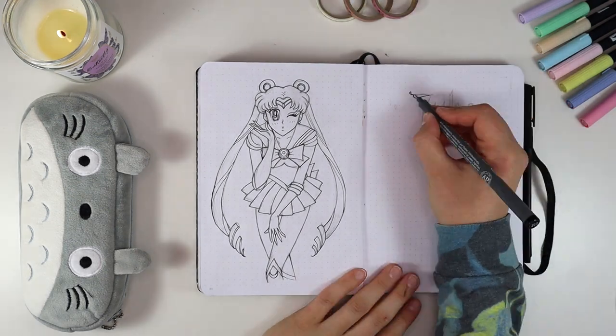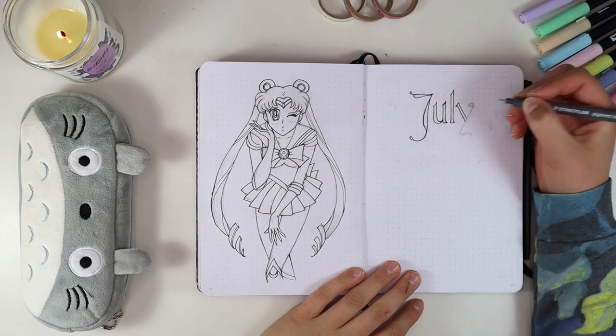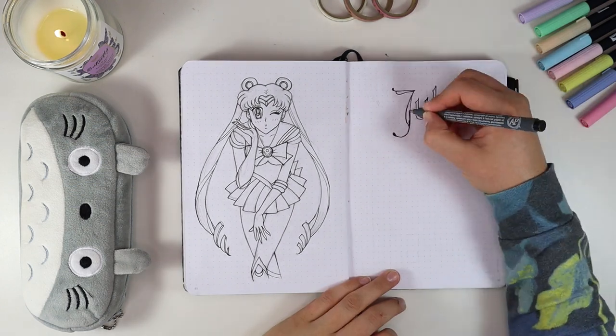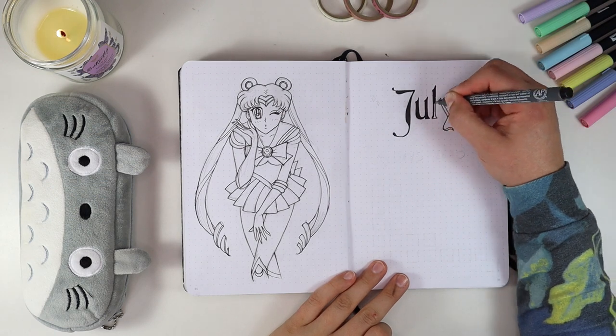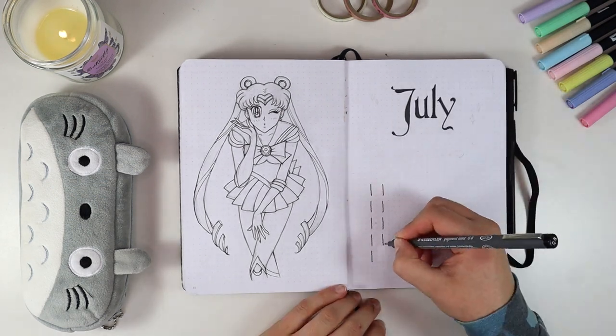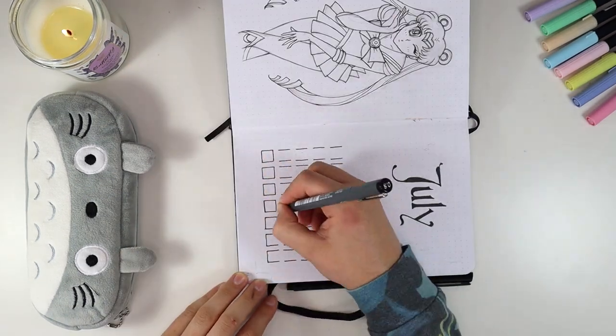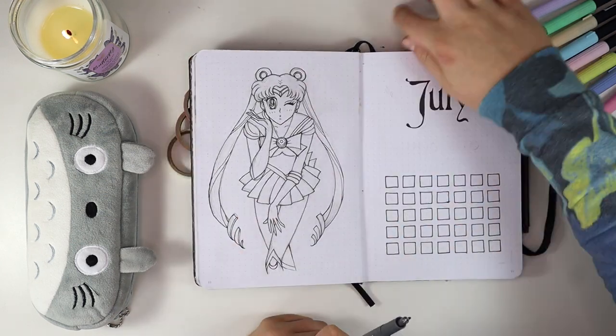I wanted to do all this drawing because I feel like I've been lazy in my past few bullet journals and I really wanted to get back into it because I enjoy drawing. But if you don't, you certainly do not have to draw all these images. If you're not comfortable with that, go ahead and print something out — no one will judge you, I promise.